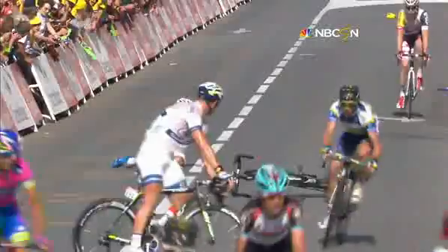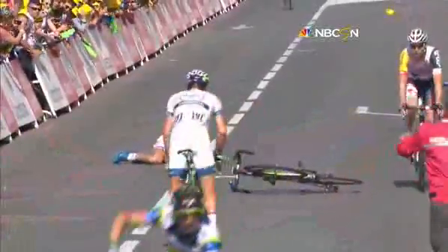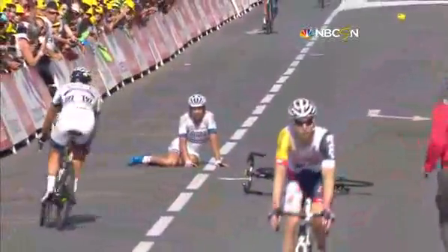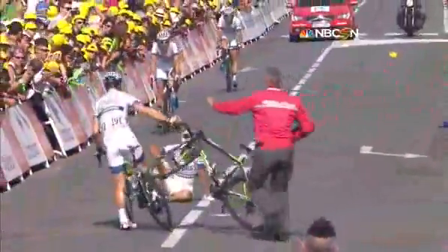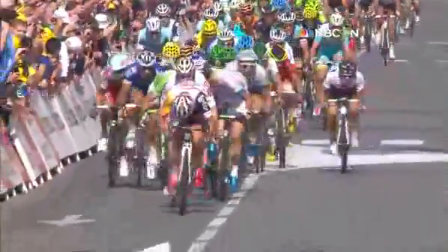So it was between Marcel Kittel and Andre Greipel, and one rider on the road there. That's Deccan Cobb — going back to see how he is. He took a nasty fall as he went down there on the road. It might have been throwing it when it went down. Let's have a look again.